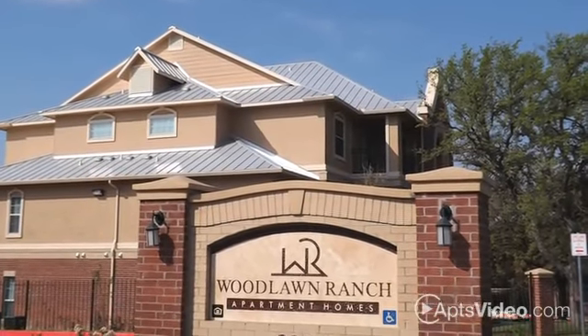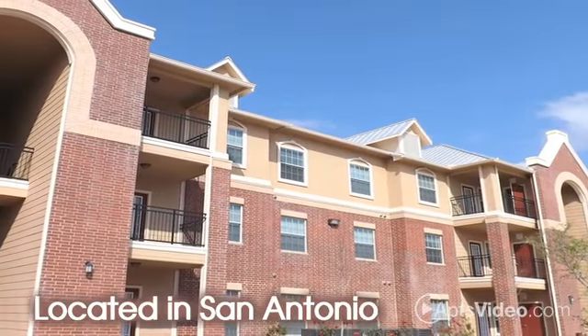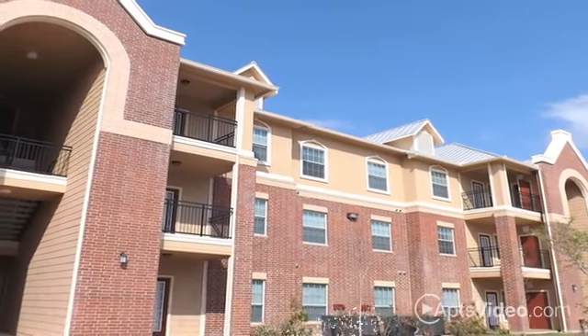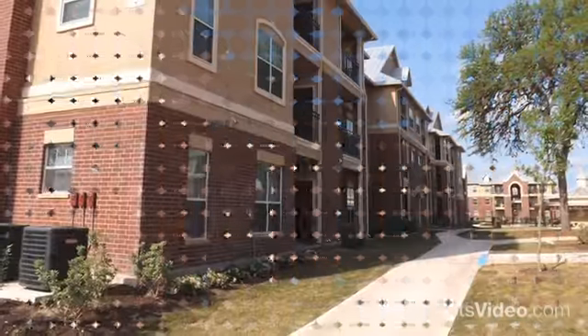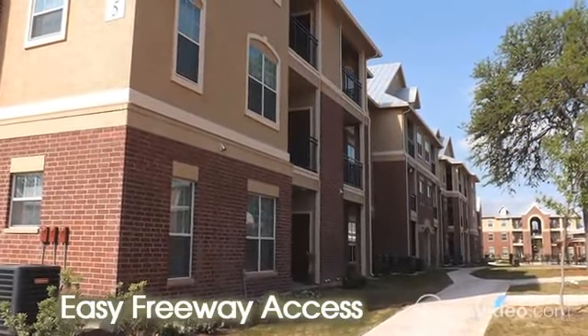Experience a whole new level of quality living at Woodlawn Ranch. Our prime Northwest San Antonio location puts you right in the middle of a world of fine dining, shopping and so much more. And with our easy freeway access, you'll never have to worry about a long commute.